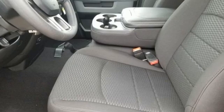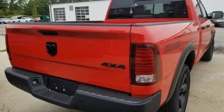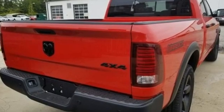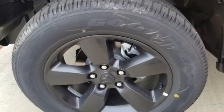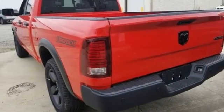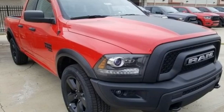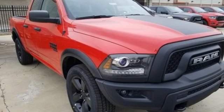V6 engine, four-wheel drive, driver selectable mode, active grille shutters, streaming audio, wireless phone connectivity, manual tilting steering column, aluminum wheels, electronic shift on the fly, rear parking sensors, and automatic transmission. Experience it for yourself today.